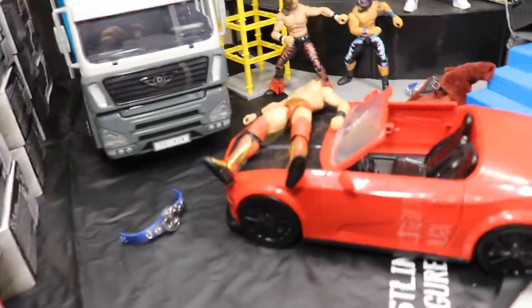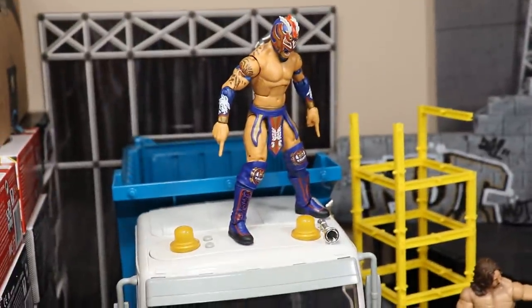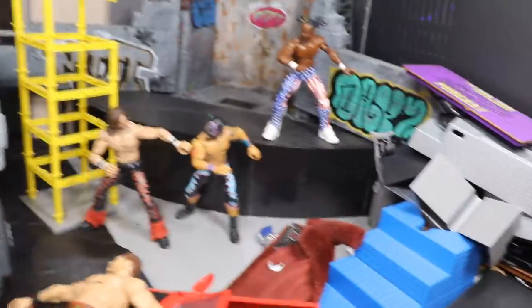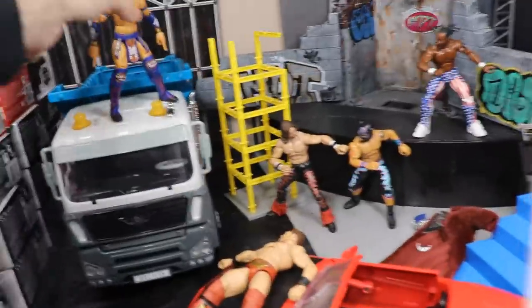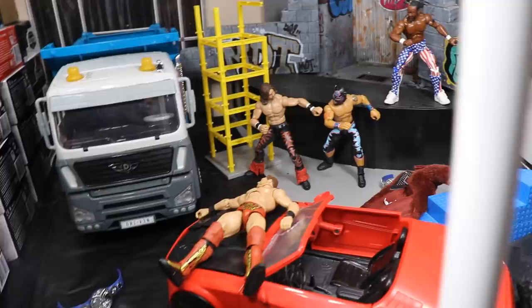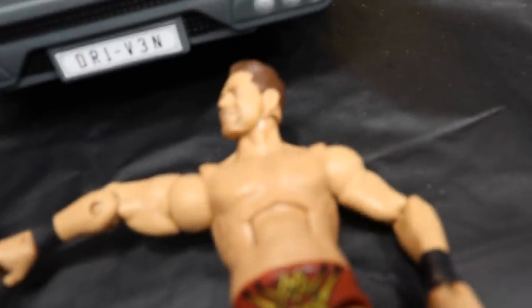Over to the right side, we have the Miz laid out on a car hood and Kalisto on top of a truck about to jump off with a big leg drop onto the Miz. We also have Lince Dorado, Kofi Kingston, and John Morrison, with the tag titles laying around — the rest of the tag teams doing work.